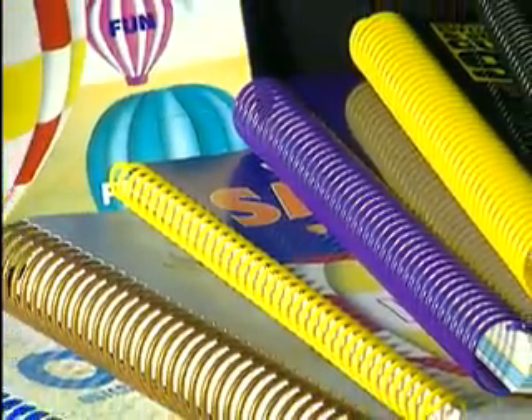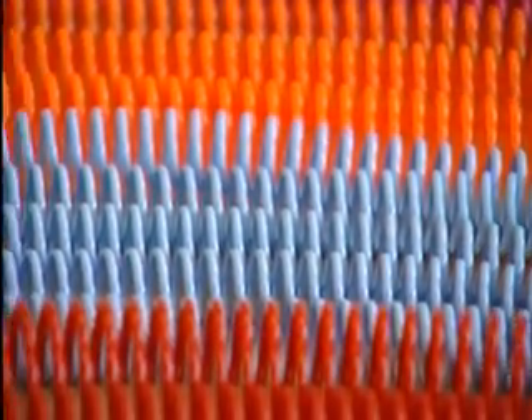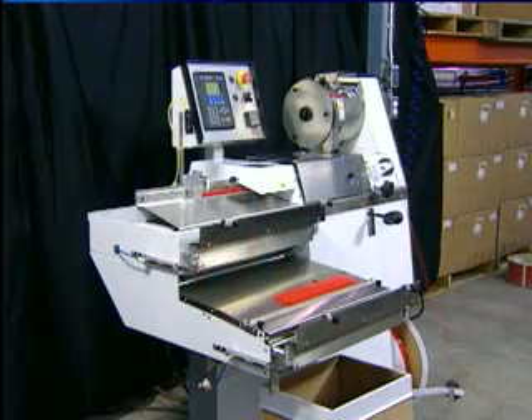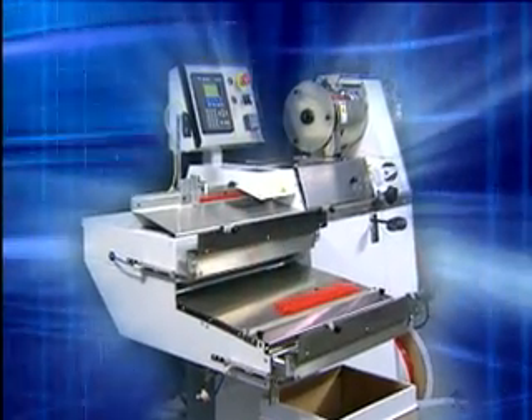For nearly 40 years, Gateway Book Binding Systems has been the world's leading innovator in plastic spiral binding products and equipment. Now, Gateway's Plastic Coil New Concept Former has once again set the standard for the plastic spiral industry.